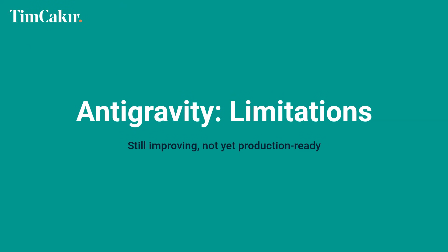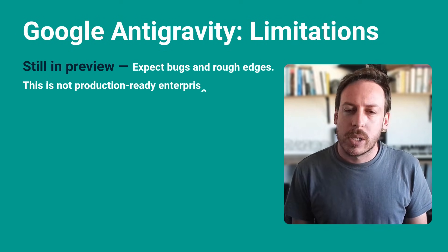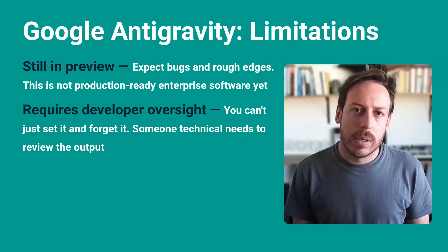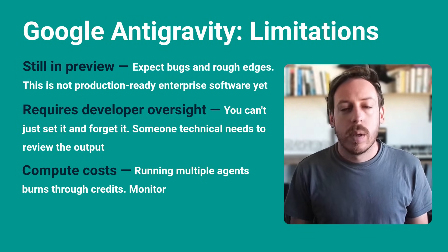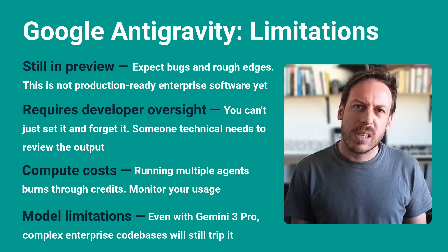Antigravity honest limitations: it's still in preview, so expect bugs and rough edges — this is not production-ready enterprise software yet. It requires developer oversight; you can't just set it and forget it, someone technical needs to review the output. Compute costs — running multiple agents burns through credits, so monitor your usage. And even with Gemini 3 Pro, complex enterprise codebases will still trip it up. Bottom line: best for development teams looking to multiply their output and automate routine coding tasks.